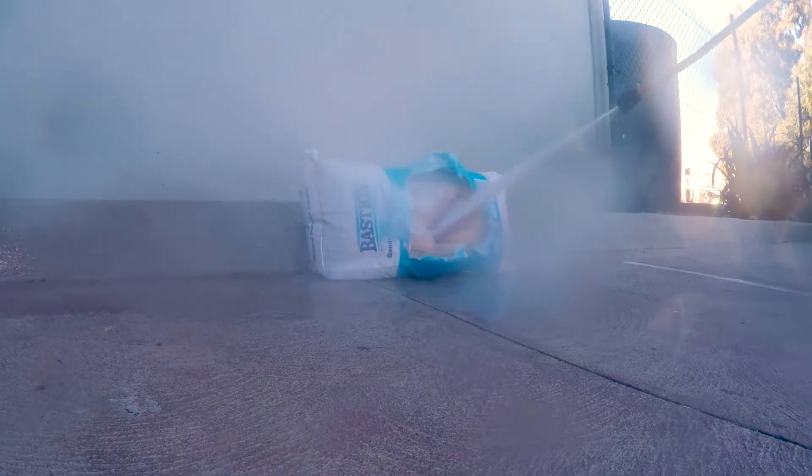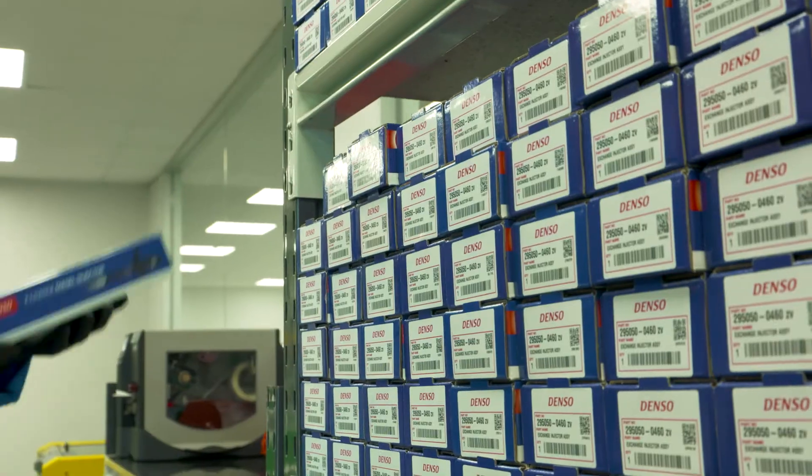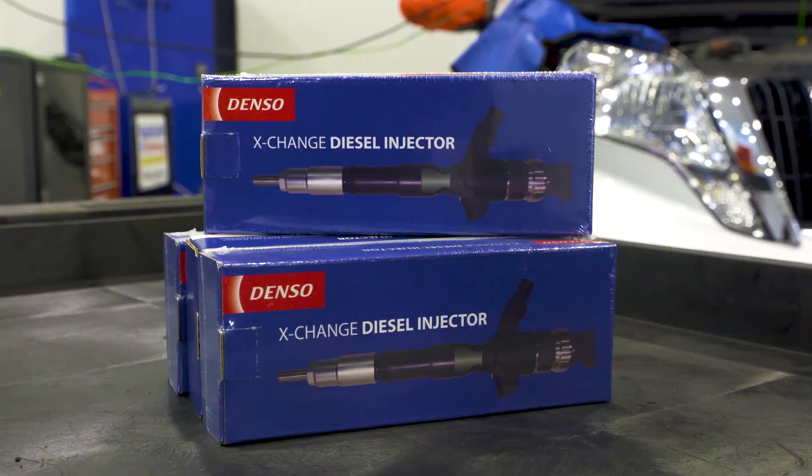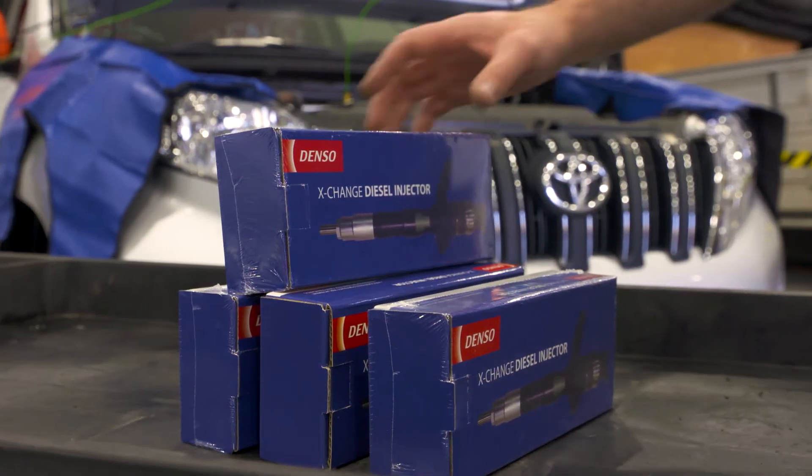When your injectors are pressurized 40 times more than this, you need to trust the experts. Denso spends hundreds of millions of dollars in research and development in diesel technology to make sure you get the best genuine quality injectors.